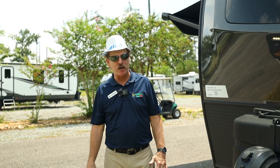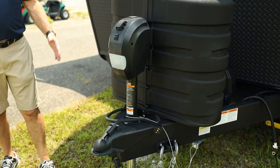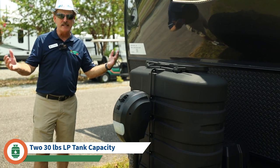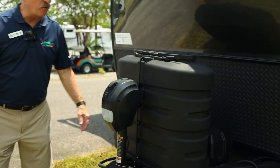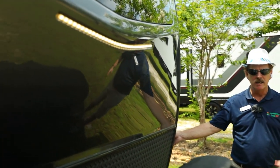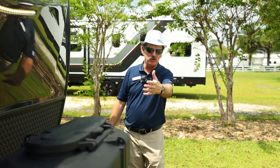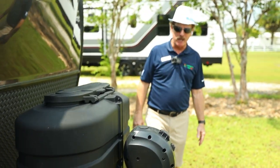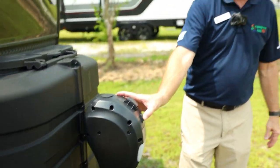Like most campers, this comes with an electric tongue jack. This particular one comes standard with 30-pound LP tanks, though you could put them down to a 20-pound tank if you prefer. You're going to have batteries on the front, and this has a solar package on it. They've made it easy to turn on and off the docking light — helpful when you're backing up at night or checking your tanks. There's also a light on the tongue jack, making hookup easier.